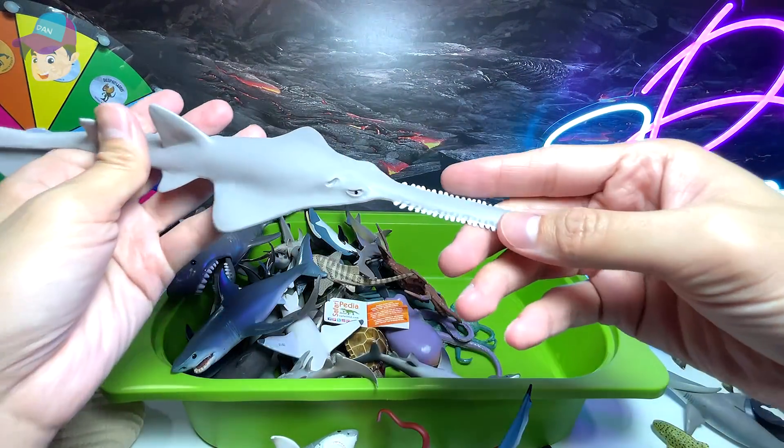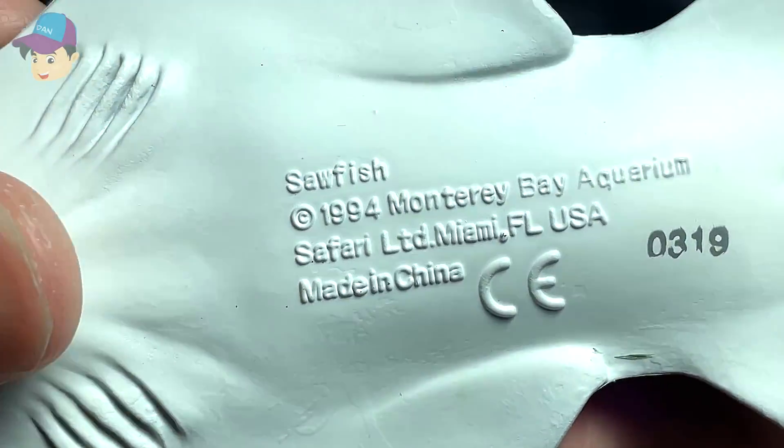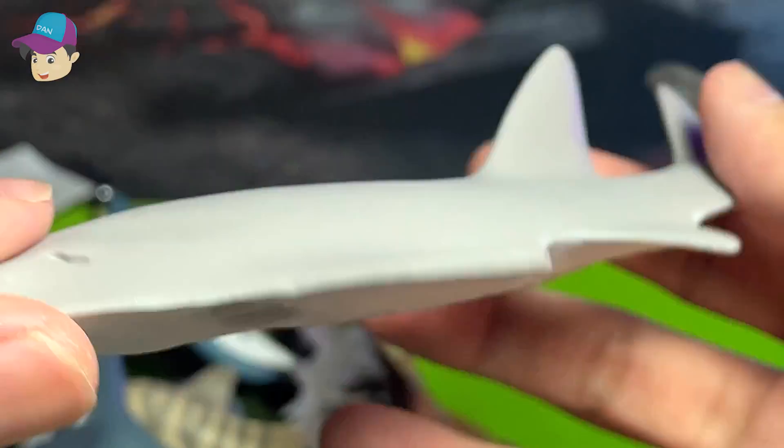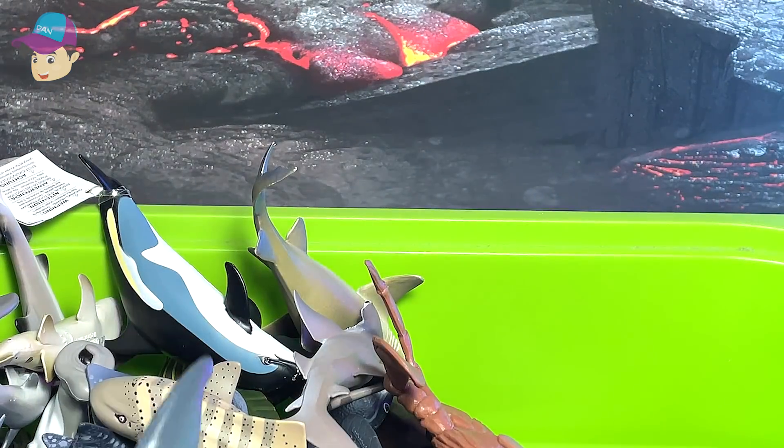This is a sawfish. The name is written right below. Is sawfish a shark? I'm not too sure, so if you guys know, please help me out in the comments.